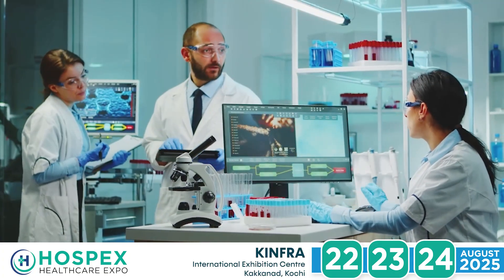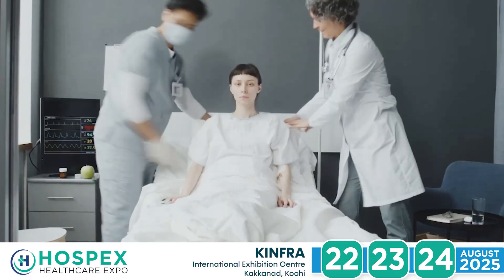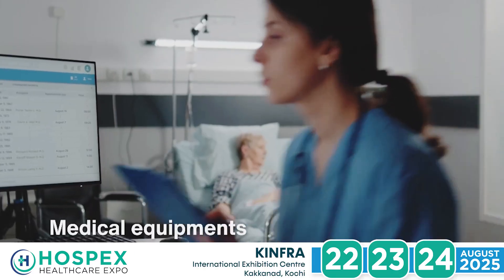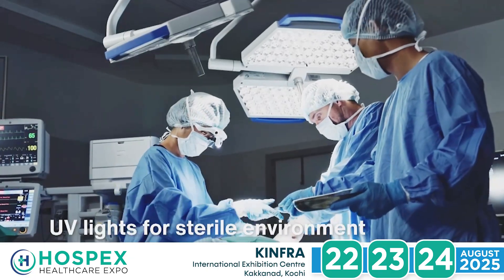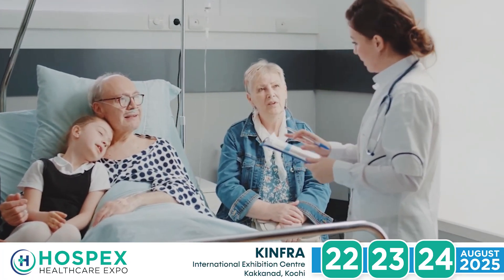Opto technology has become an essential aspect of the ever-changing healthcare industry. Polymatech's Opto Semiconductors aid in precise diagnosis, enhance patient care, and create sterile environments, ultimately contributing towards saving lives.